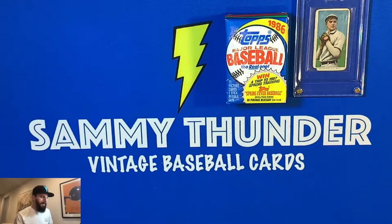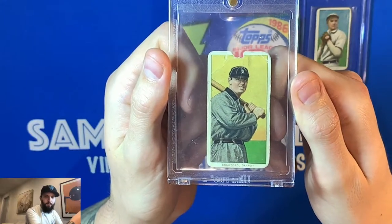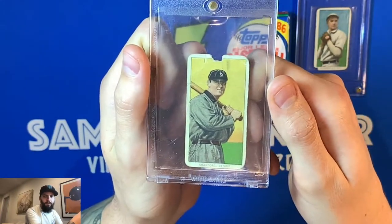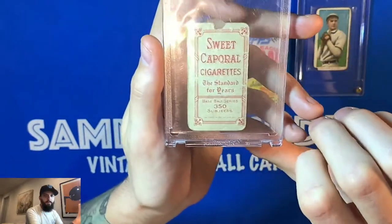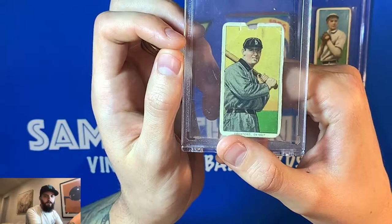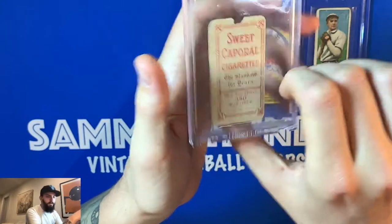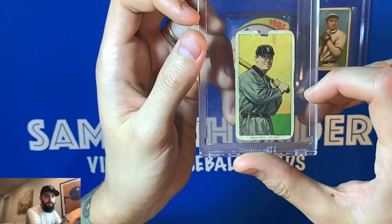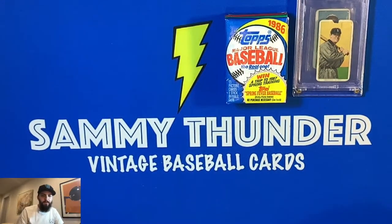One of the greatest Tigers to ever play - we have Sam Crawford. I picked this one up off eBay for about $160. The condition is pretty poor, missing some pieces from the card, and this one has the Sweet Caporal Cigarettes back. It's creased, but the surface coloring is still great and there are no markings, which was a big deal for me. My strategy is to get all Hall of Famers in lower condition to keep costs down, and pay a bit more for the more common guys.